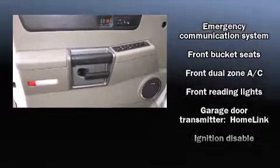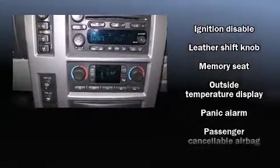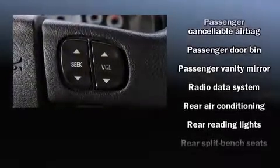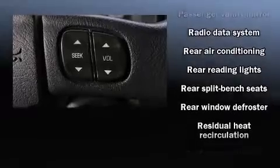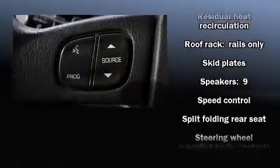Passenger security is always assured, thanks to the various safety features, such as a panic alarm, OnStar, and four-wheel disc brakes with ABS. It also arrives with a Carfax history report, providing you peace of mind with detailed information.